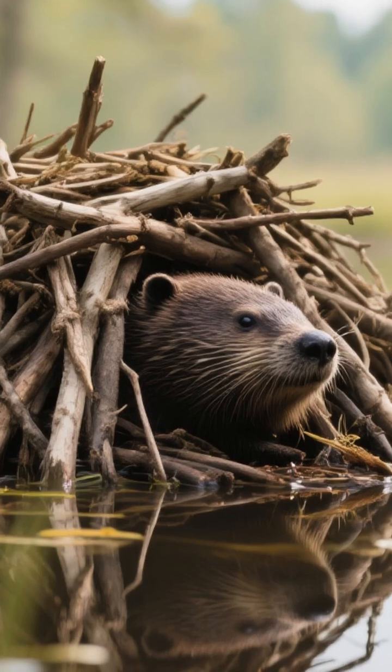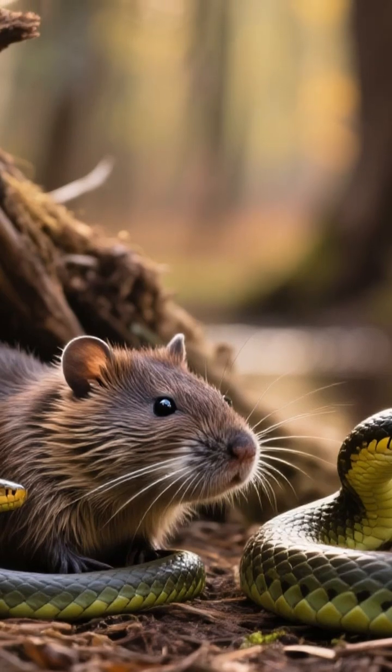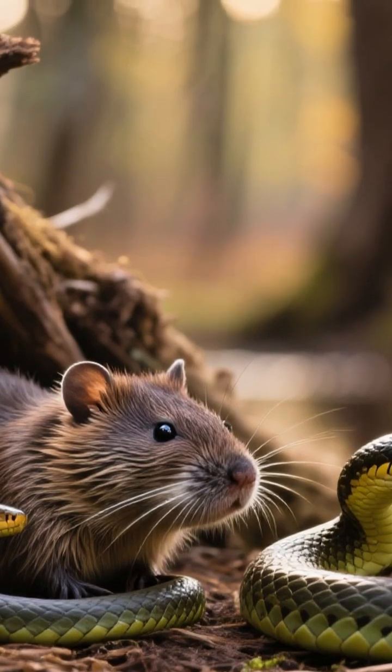Even the beaver's own home, a sturdy lodge built from sticks and mud, can provide shelter for other animals like muskrats and snakes.